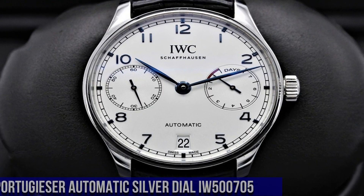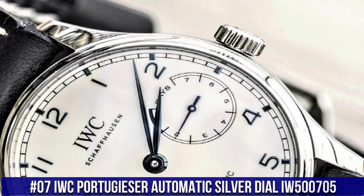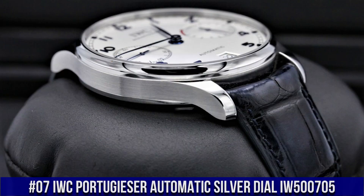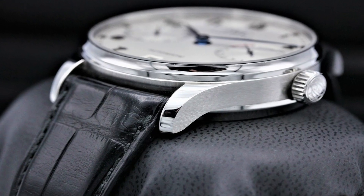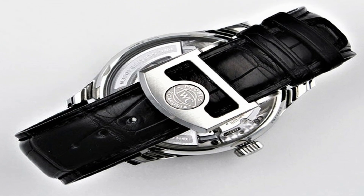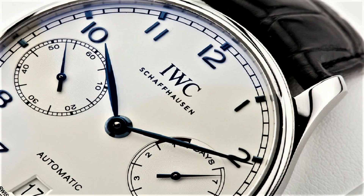Number 7. IWC Portugieser Automatic Silver Dial IW500705. Stainless steel case with a blue alligator leather strap. Fixed stainless steel bezel. Silver dial with blue leaf style hands and Arabic numeral hour markers. Minute markers around the outer rim.